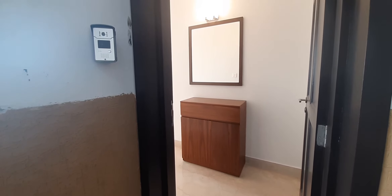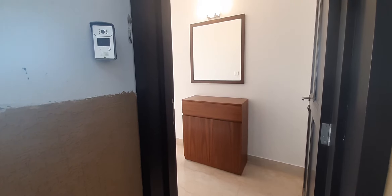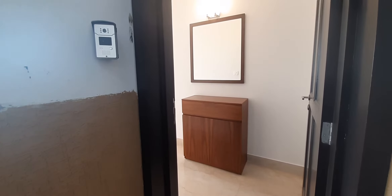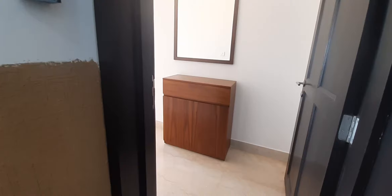Hello, welcome again. This is Kiran Paul here. You are back on Kiran Paul's channel. Today we are here to see Prestige Misty Waters, a rental apartment that's available. Let's start seeing this apartment.